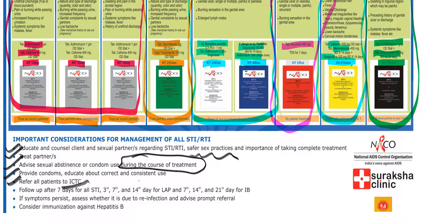Refer all patients to the Integrated Counseling and Testing Centre (ICTC). Follow up after seven days for all STIs; on the third, seventh, and fourteenth day for lower abdominal pain; and on the seventh, fourteenth, and twenty-first day for inguinal bubo. If symptoms persist, assess for reinfection and advise proper treatment and referral. Also consider immunization against hepatitis B. That covers all of the NACO color-coded kits.